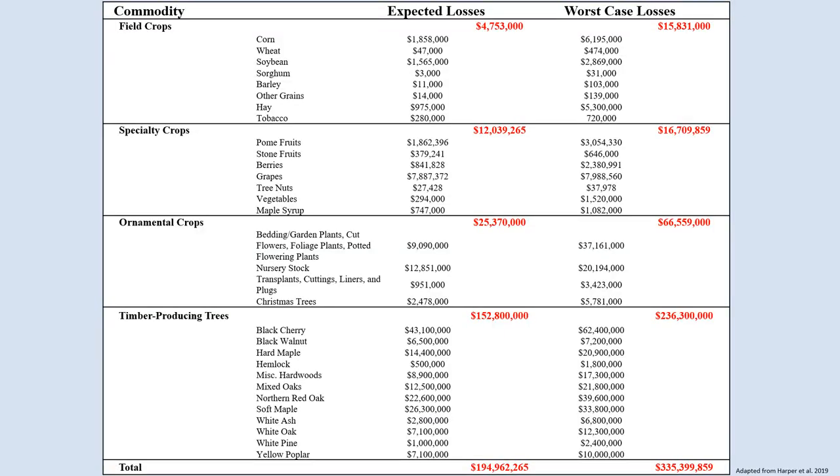This table shows the estimated economic losses that the Spotted Lanternfly could cause per year, just in Pennsylvania, if it were to spread across the entire state. In the center of the table, we can see the expected losses — conservative estimates — and on the right, the worst case scenario. The losses are broken down into four different categories: losses for field crops, specialty crops, ornamental crops, and timber producing trees. Expected annual economic losses for field crops range from a conservative estimate of $4.7 million a year to a worst case scenario of over $15.8 million per year. The field crops that would experience the greatest losses are corn, soybeans, and hay.